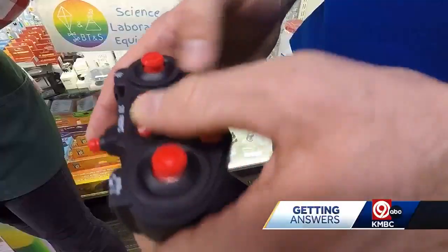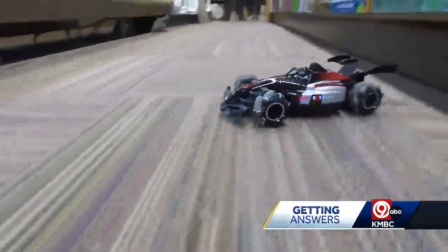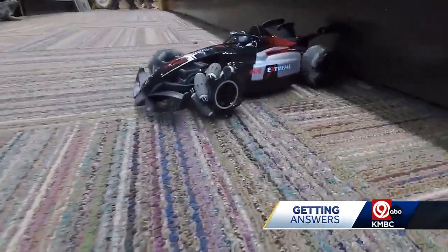Formula drift cars are out of this world. Do you see the steam? That's exhaust water vapor. They make noise and can drive sideways.